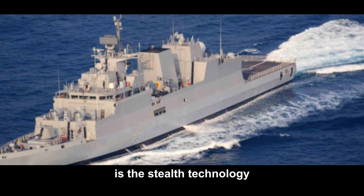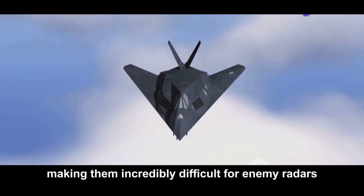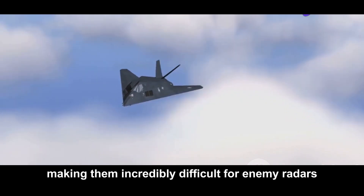is the stealth technology. These ships are crafted to have a reduced radar cross-section, making them incredibly difficult for enemy radars to detect.